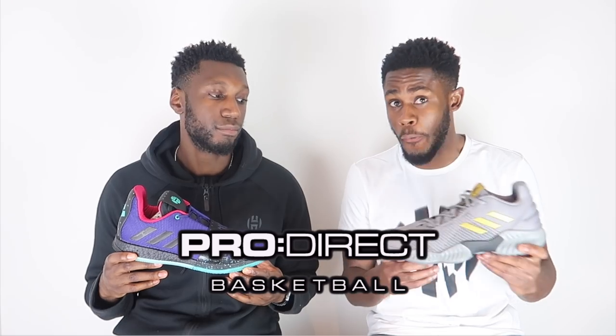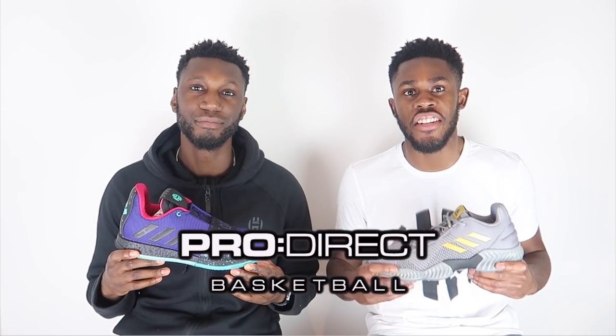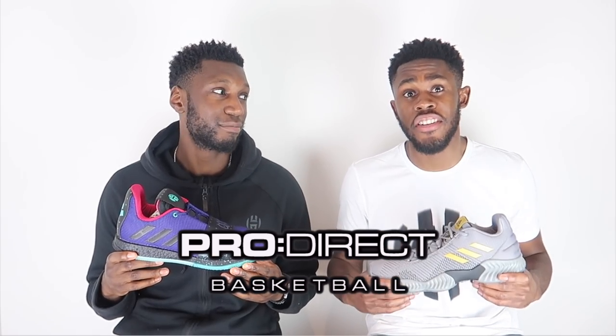A huge thank you to the lovely people over at Pro Direct Basketball for sending both of these through — we really appreciate their love. If you want the Pro Bounce or the Harden Volume 3, they are both available right now on the Pro Direct website, so check out the link below.